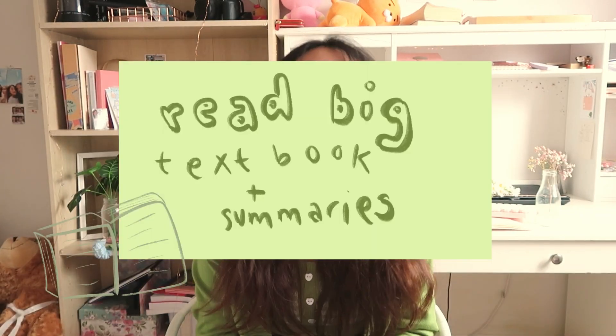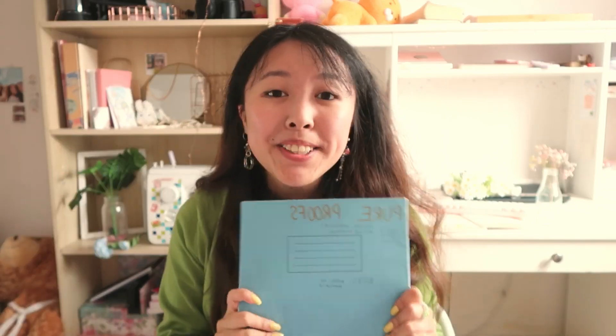The second tip is to read the big textbooks and the summaries really thoroughly, going through each page. It's quite a passive exercise but it's really good to make sure you don't miss any information. These first two tips ensure you don't miss anything off the spec and that you've covered everything, giving you a good foundation.